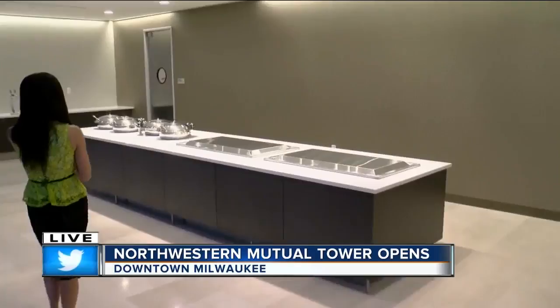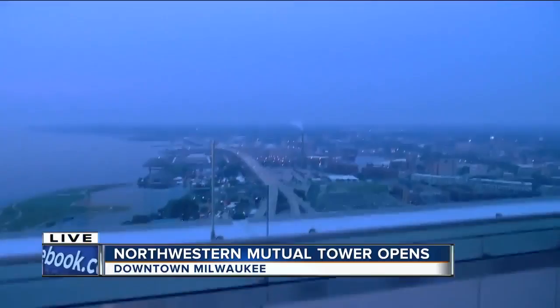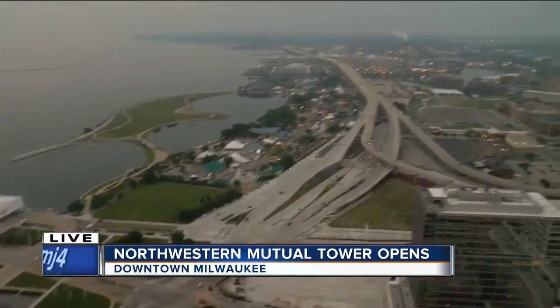I want to take you to an area because they're going to have their grand opening coming up later this morning at 9:30. This is where they're going to have all the hot food and the trays here. We will take you out onto the balcony — my photographer is going to brave his way through this and go out there. I will stay inside and tell you a little bit more about what you can see from here on the 32nd floor.